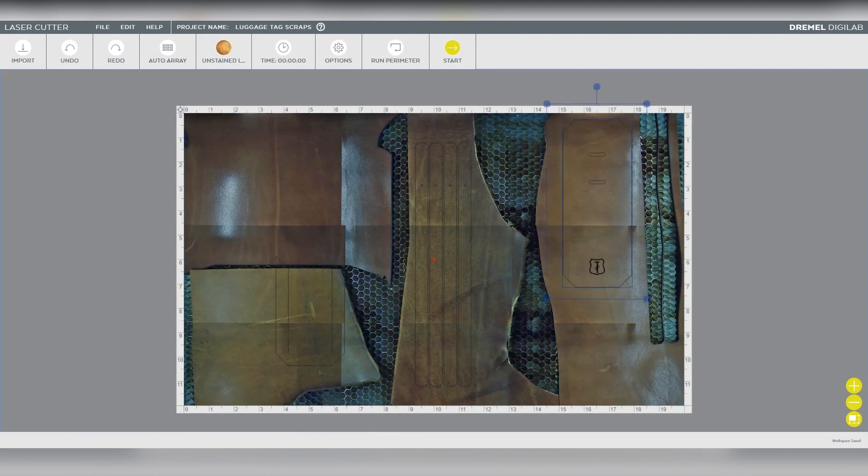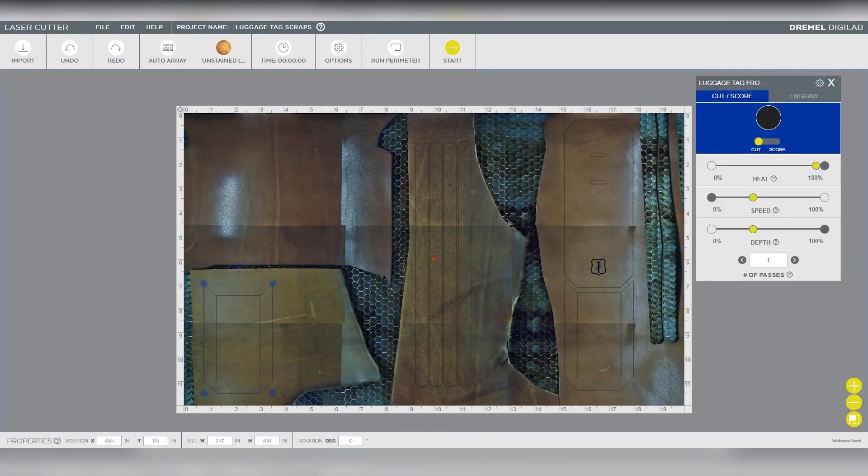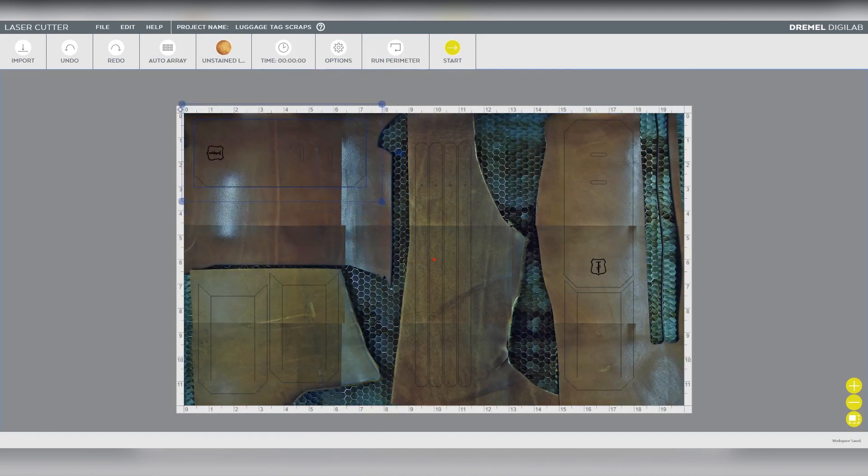Leather is a natural material, so not only is it not a square material, it also often has brands or scratches or holes in it. The camera capture is going to allow us to place our pieces on the leather so that not only can we use every little bit of it, but we can use all the best bits — we can avoid the holes, we can avoid the brands, and really get the most out of that piece of material.